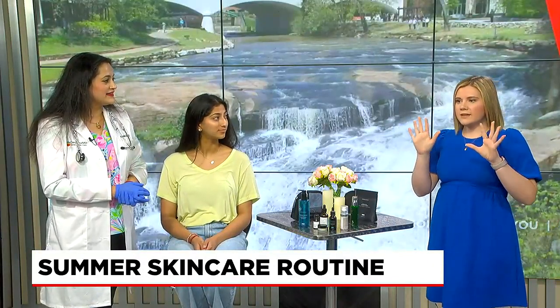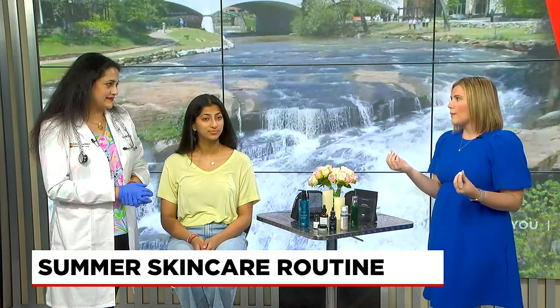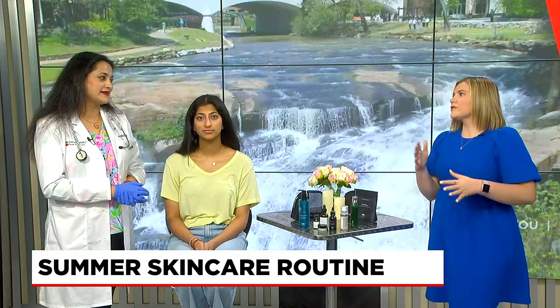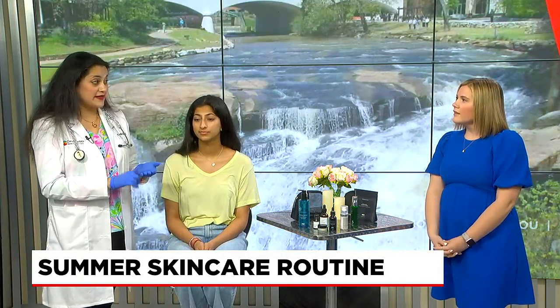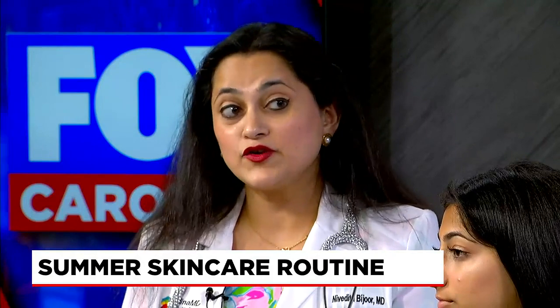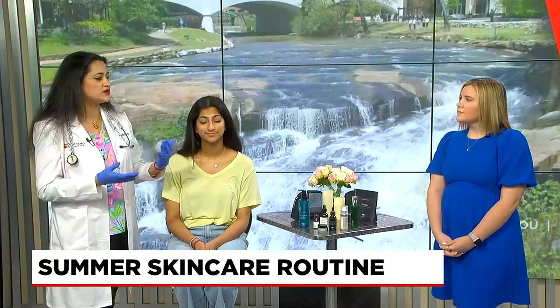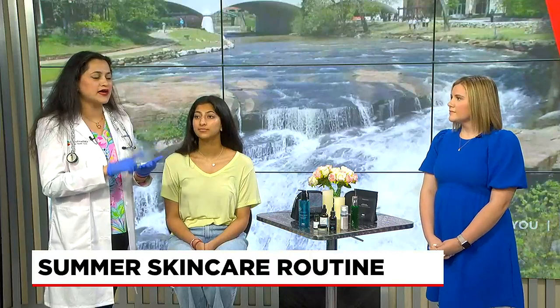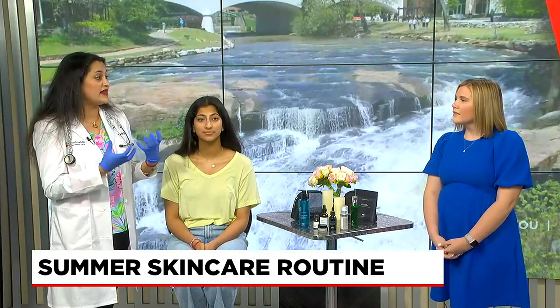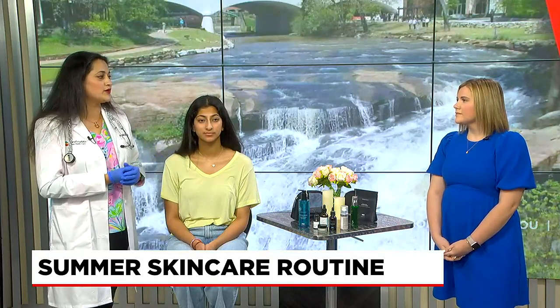Sometimes a regimen can scare people off if they haven't done a skincare routine before — it can feel like a lot of steps. For somebody who needs to get into it, the most important thing is: get a good cleanser, then get something that hydrates with vitamin C as an antioxidant and hyaluronic acid. Third would be get a good SPF. And number four, finish it off with something to cool you — cucumber, thyme, rosemary, eucalyptus oil. They have blends of these botanicals that really brighten your day, make you feel refreshed and uplifted, and that's a nice thing to do for the summer months and all year long.